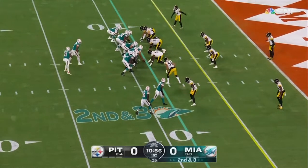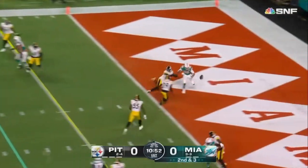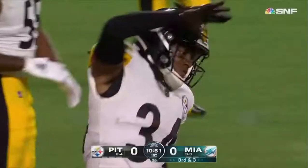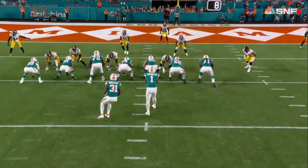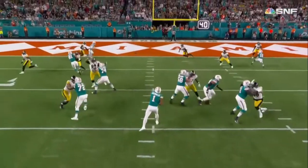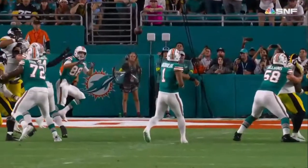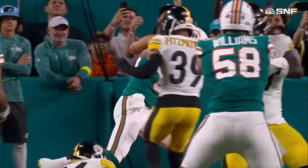Two speedy receivers to the bottom of the screen. Tua looking that way, comes the other way for Gesicki — incomplete. It was Edmonds the safety breaking it up in the end zone. Third down coming up. That's the best play we've seen from the Steelers defensively, because that was a big one right there — it looked like a touchdown all the way. Edmonds just somehow managed to get right underneath it, knocked his hands down, and it banged right off his face mask.